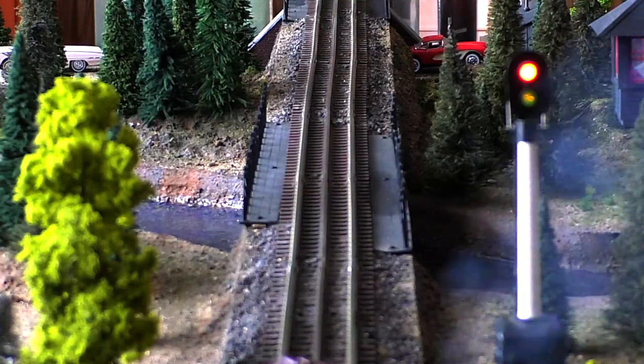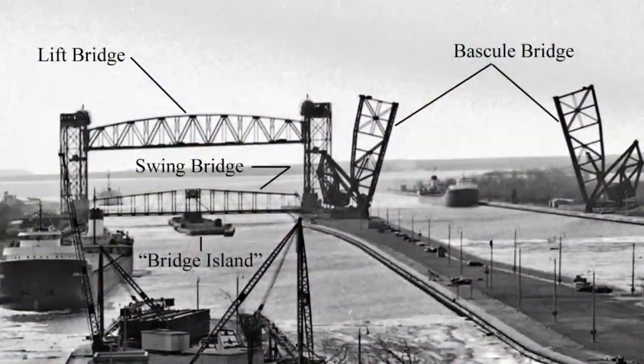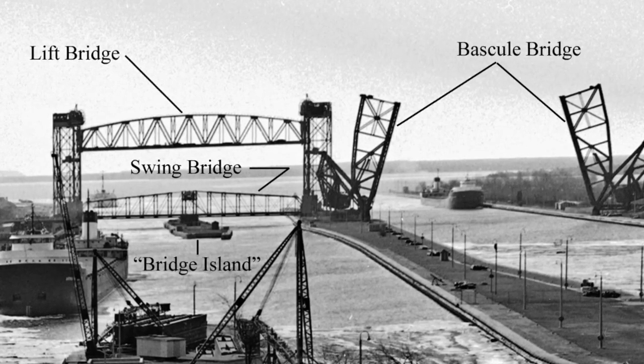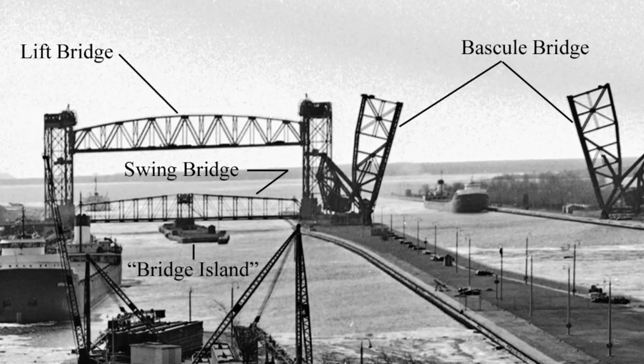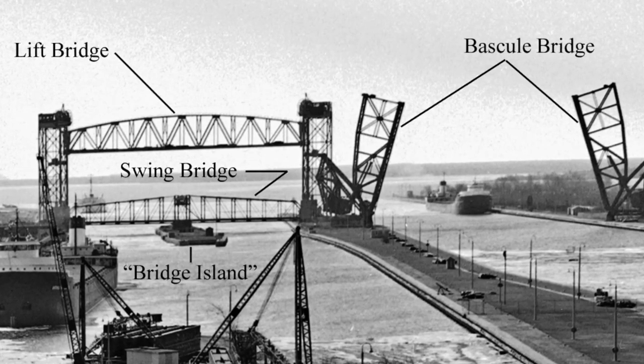If we were to follow the tracks north into Canada, we would cross four distinctly different types of bridges spanning the Soo and the St. Mary's River: vertical lift, bascule or jackknife, truss, and swing bridges. Nowhere else in the world will you find this combination of bridge types in one single crossing. The first train crossed this bridge in January of 1888.